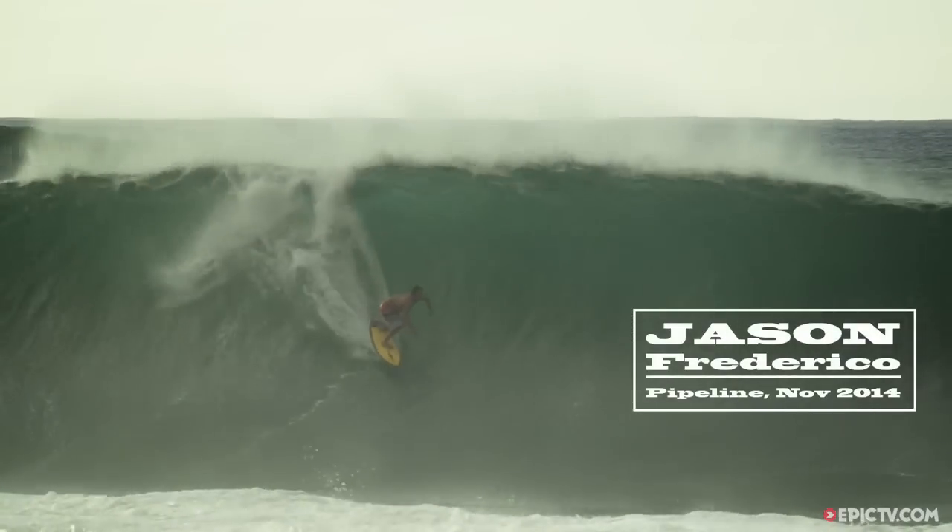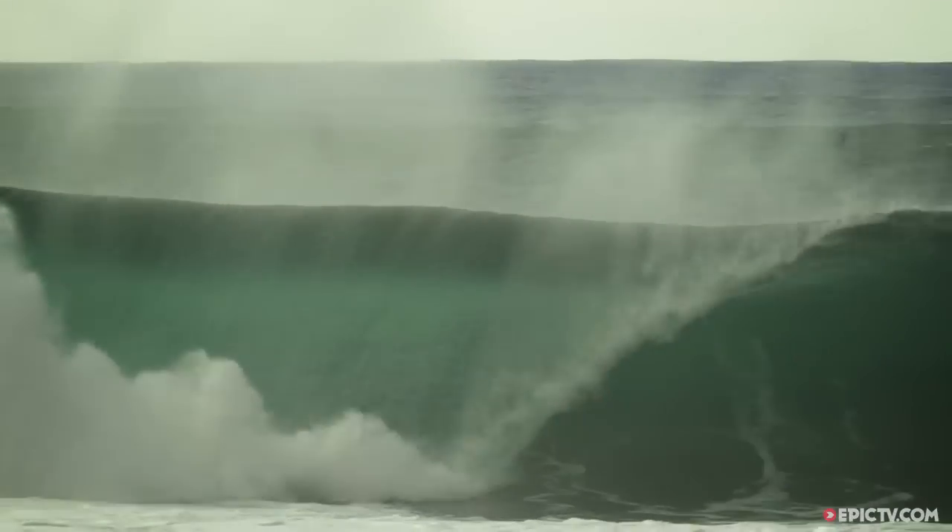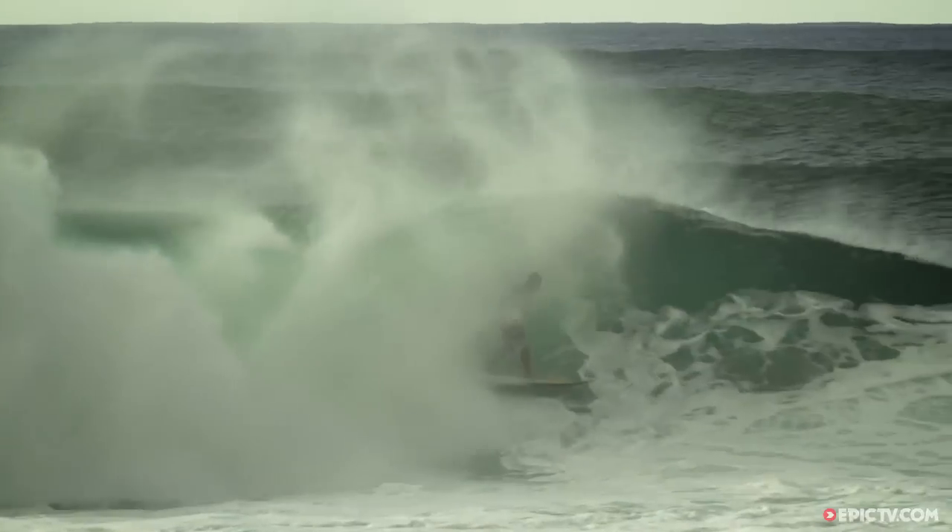And then I made one for Jason Federico, a four-pin. One of the new ones, and he just said it was the best board he ever had. I saw him on his first wave, he caught it, and I almost had a heart attack. I was just going, oh no, don't kill yourself already.